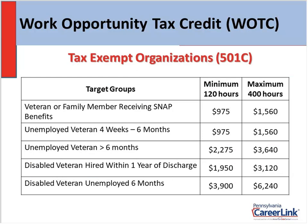For tax-exempt organizations, the credit amounts range from $975 all the way up to $6,240. For for-profit employers, it reduces your federal tax liability at the end of the year. For tax-exempt 501 organizations, it reduces your Social Security tax paid in on each individual employee. A little different for nonprofit organizations, but still it's going to save you money.